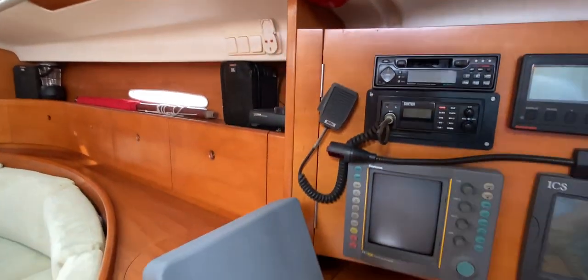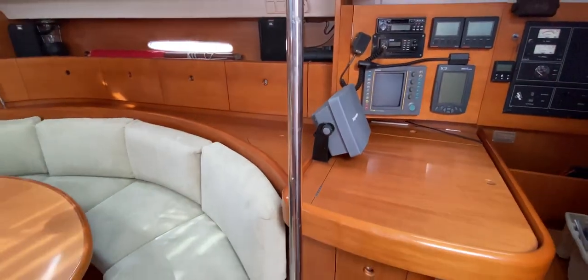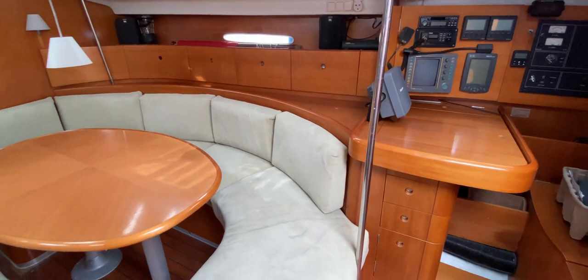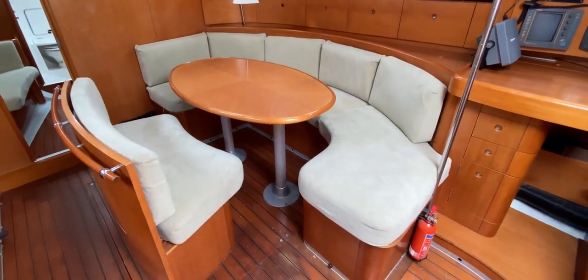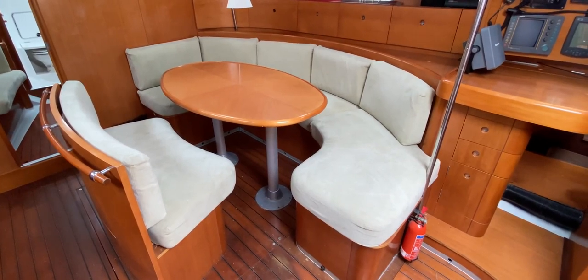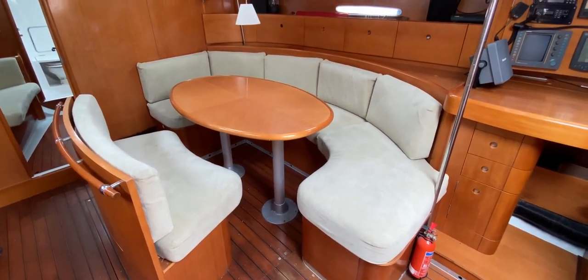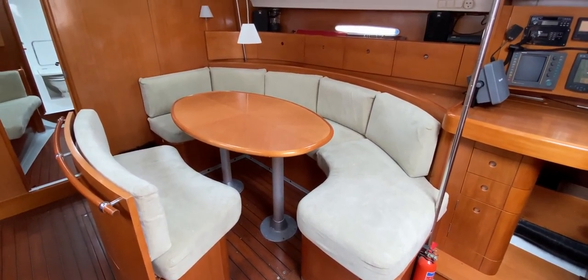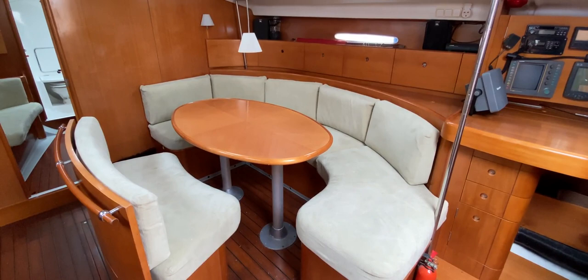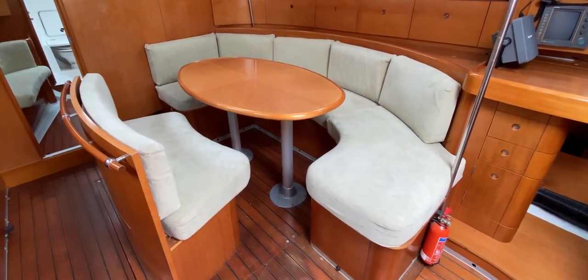Moving away from the nav station and looking at the saloon itself — very nice. Lots of lovely coloured wood down here and it actually seems quite nice; it doesn't feel too worn. The boat hasn't been used in a while, so she needs a good clean and needs to be brought back into the here and now, but generally speaking the woodwork looks absolutely okay.